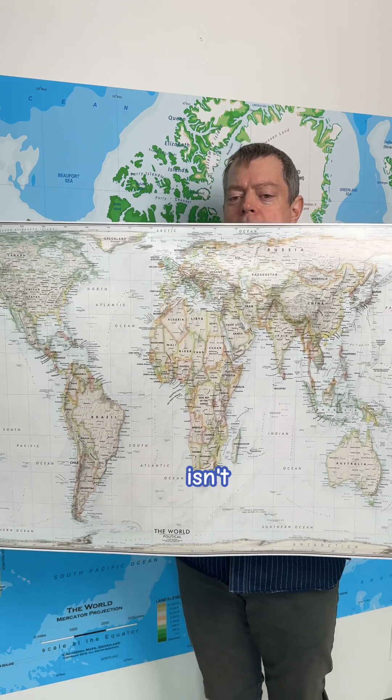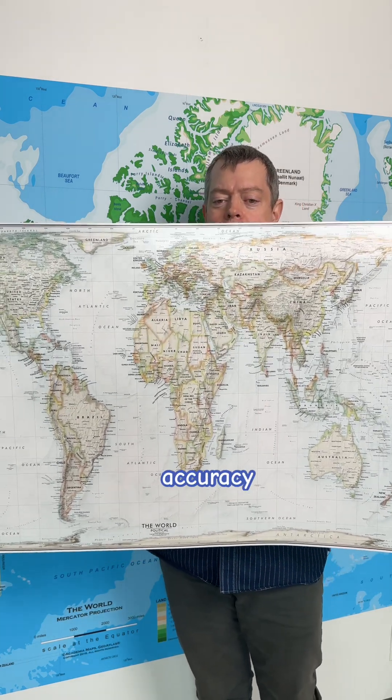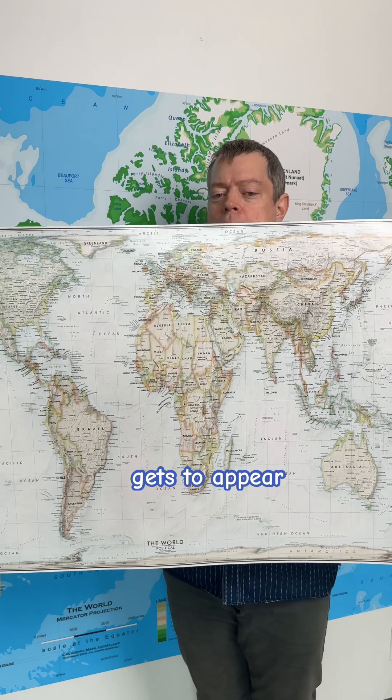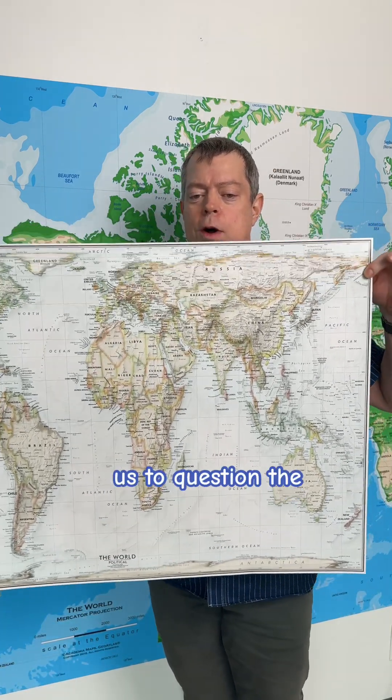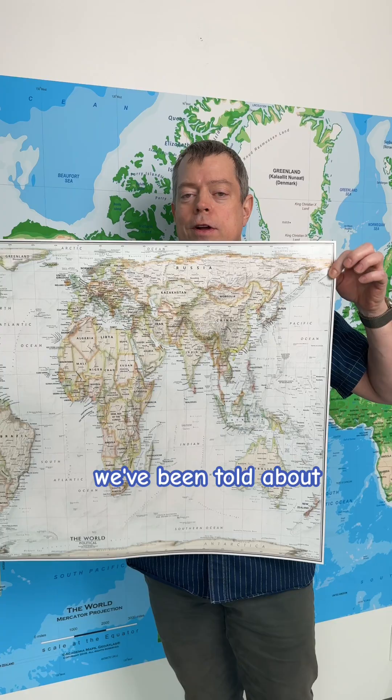The Gall-Peters projection isn't just about geographic accuracy — it's about challenging who gets to appear important on our maps. When Europe and North America shrink to their actual size, and Africa and South America expand to theirs, it forces us to question the stories we've been told about global importance.